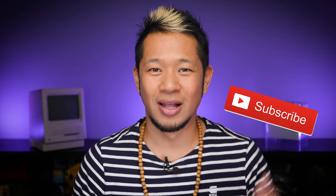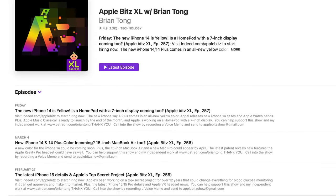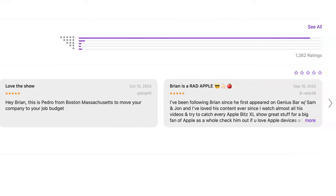That's going to do it for this video. If you liked what you saw, give it a thumbs up and hit the notification bell to get my latest videos. You can also check out my weekly Apple Bits XL audio podcast for a deeper dive on these stories with special guests. Thanks so much for watching — take care, and I'll see you on the next video.